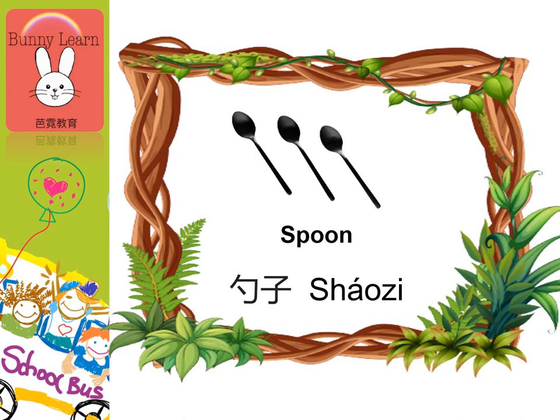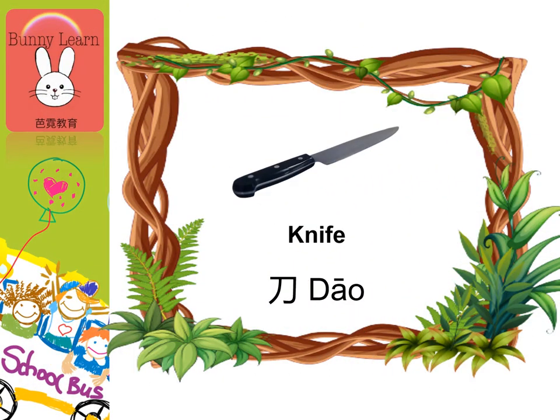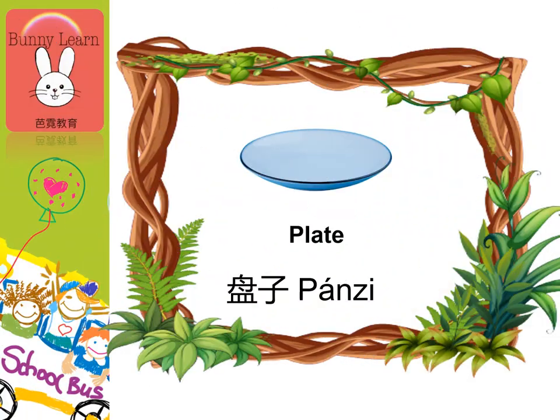Spoon, 勺子. Fork, 叉子. Knife, 刀. Chopsticks, 筷子. Plate, 盘子.